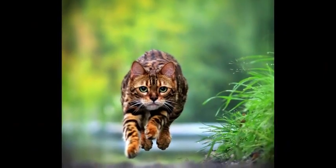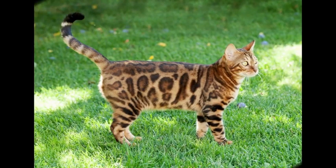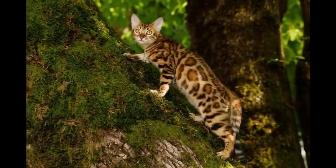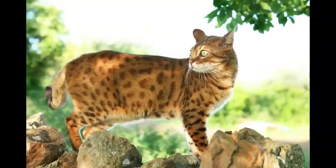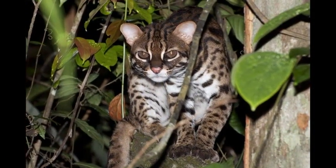Leopard cats have long and powerful legs, and also have webbed toes. These features let leopard cats excel in both climbing and swimming. Within their habitat, leopard cats lead a solitary life and mark their territory with scent. The male and female only come together to mate. Leopard cats spend their daytime resting on tree branches and hunt only at night.